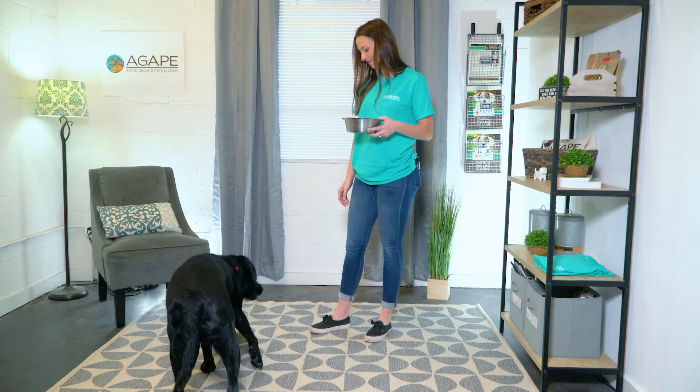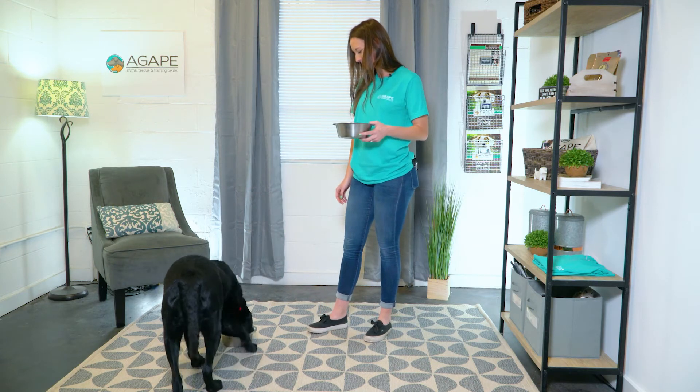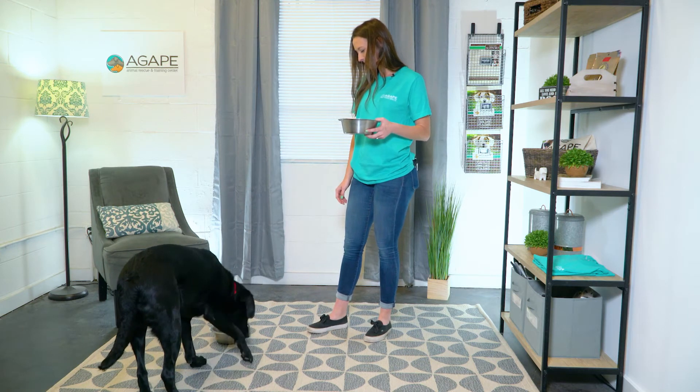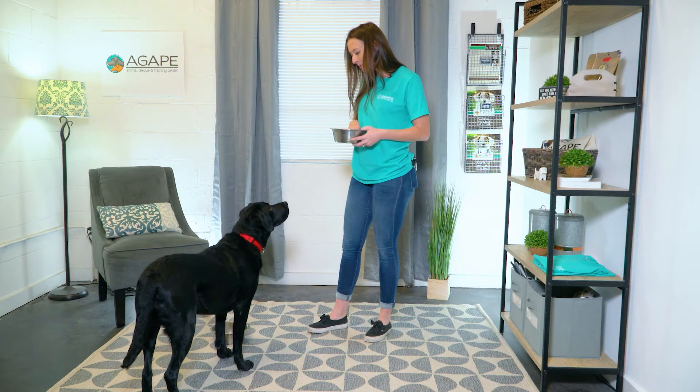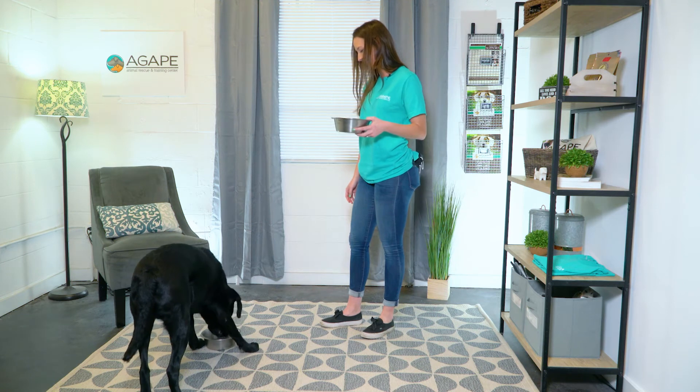Once they are comfortable with this feeding method, continue feeding them this way, but begin taking a few steps away and back, then approaching again, praising, and dropping food into the bowl. This helps your dog learn that when you approach their food bowl, good things happen.